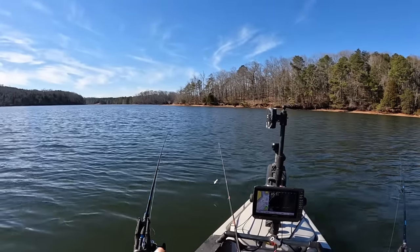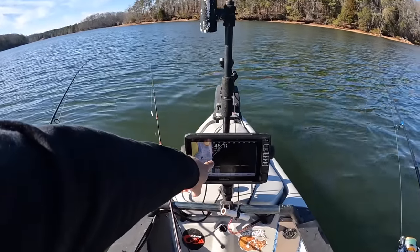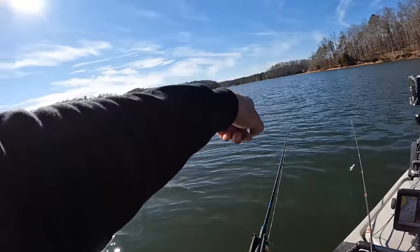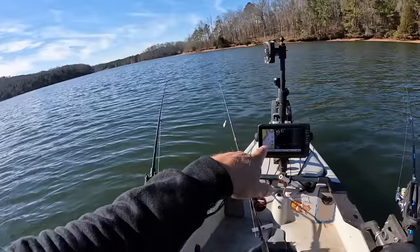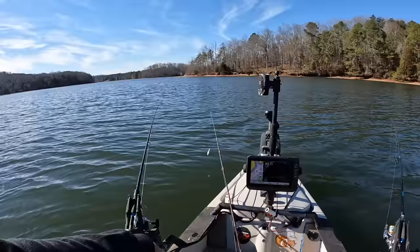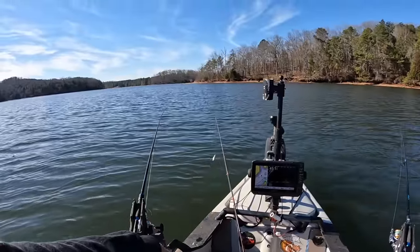I've got to back us up a little bit — this creek's old channel kind of loops around this point, almost like an S-shape, so we need to go back this way and then down. I want to follow that old creek channel. We're at 45 feet here; like I said, we're going to work back to somewhere between 15-17 feet deep probably.